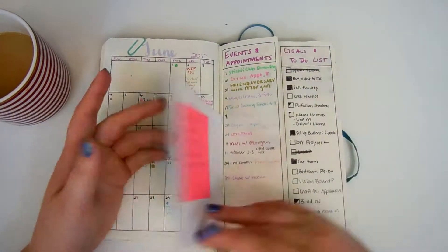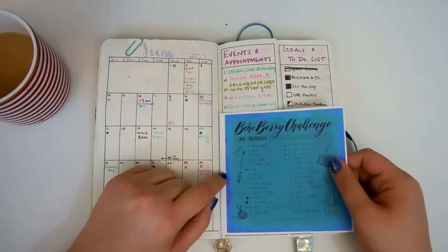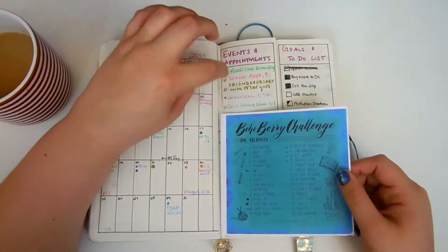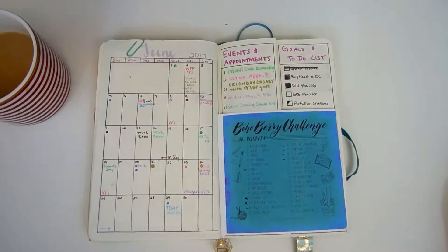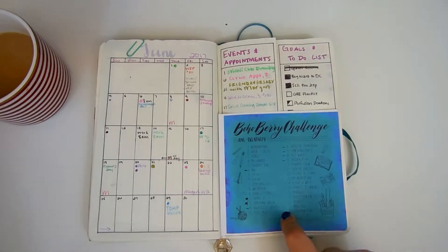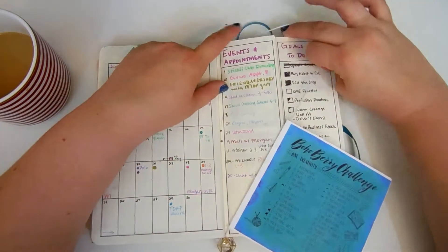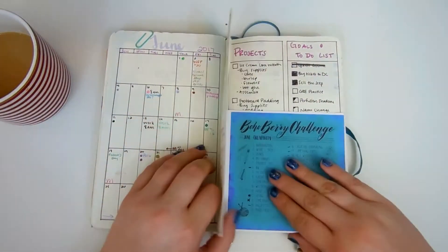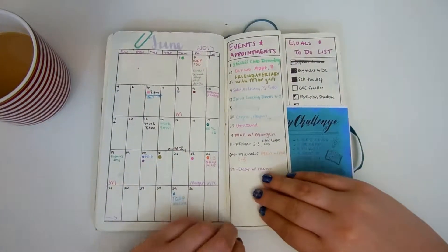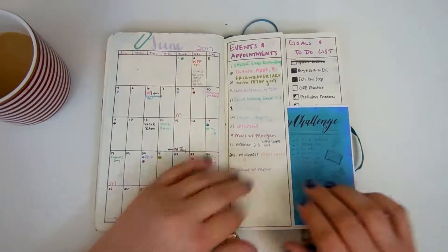After the month started I decided I wanted to do the Boho Berry challenge. So I added a little elastic to it because I wanted it to go here but I didn't want to tape it in since I didn't know where it would go. I loved the Dutch door idea — I had seen it on Instagram and I thought I wanted to incorporate that. If I were to do this again, I'm going to put it behind my events and appointments page because I like having my appointments next to my calendar.